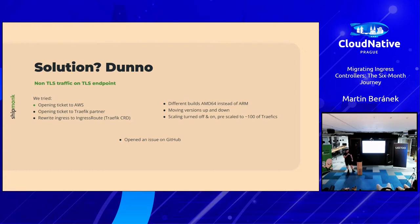We tried opening a ticket to AWS — bad idea, they didn't care. We opened a ticket to a Traefik partner. If you're wondering how much a Traefik partner costs, it's in the region of Nginx Plus pricing. We then tried using Traefik's native way — IngressRoute, their CRD for routing. That felt nice but didn't help at all. We tried different architectures, different Helm chart versions, scaled Traefik to 100 replicas. Nothing was solving it.